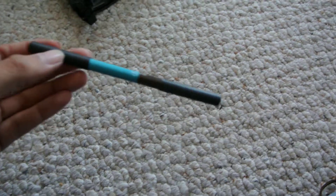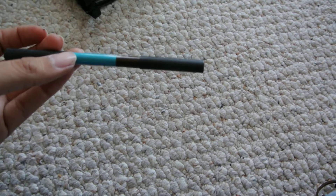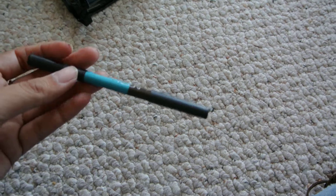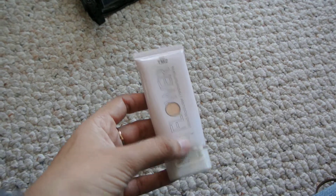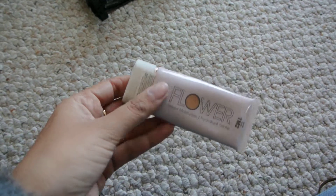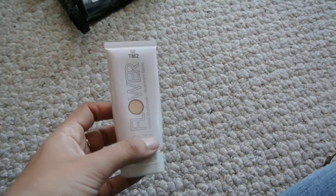My Sigma dual eyeliner — I forget which palette this came with, I think it came with the Resort palette. My all-time favorite BB cream or tinted moisturizer right now is by Flower Cosmetics, which you can get at Walmart. I am the shade TM2.